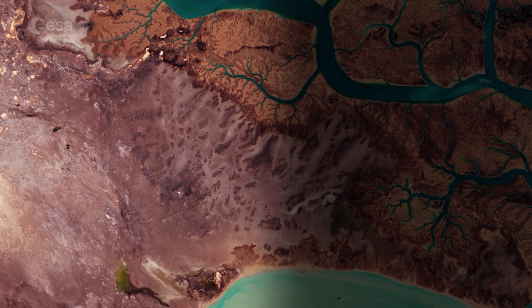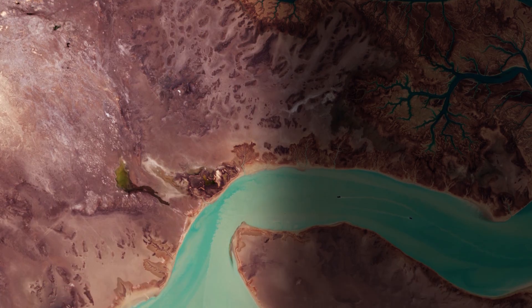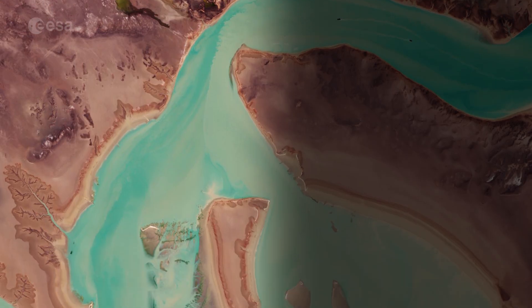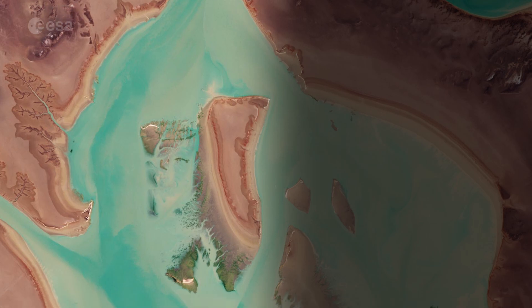The area provides a wintering habitat for a wide variety of migratory birds and is the most important site in the world for a rare species of aquatic bird, the marbled duck. The northern part of the wetland is a vital freshwater habitat for many endangered species.